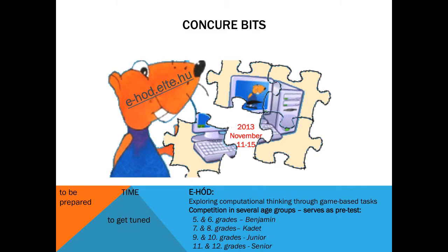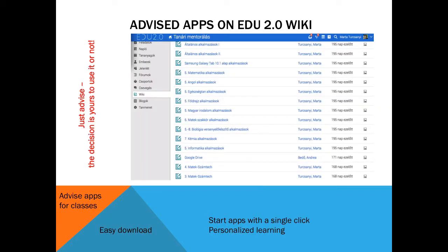We needed time to set up the environment, so we invited the classes to take part in an international competition on computational thinking that would also serve as a pretest for pupils involved in the project. We set up the Edu 2.0 LMS, where a mentoring class for teachers and all the participating school subjects received a class platform with Web 2.0 tools needed for full classroom management.